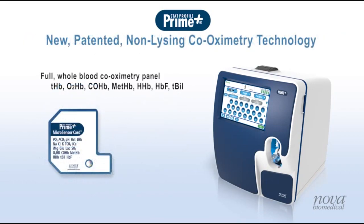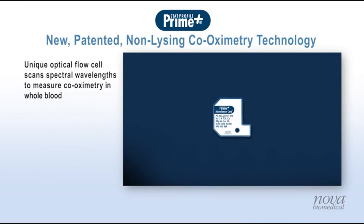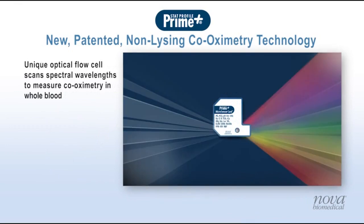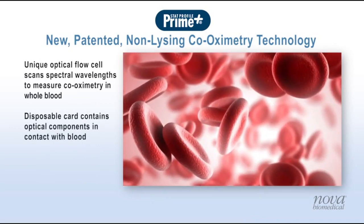Prime Plus's new patented whole blood co-oximetry technology provides a full co-oximetry panel without chemically or mechanically lysing the blood. The co-oximetry technology is contained in a unique optical cuvette located on the disposable microsensor card. The cuvette scans a continuous spectrum of optical wavelengths to measure co-oximetry in whole blood, and contains all the optical components that come into contact with blood, eliminating their cleaning and deprotonizing.